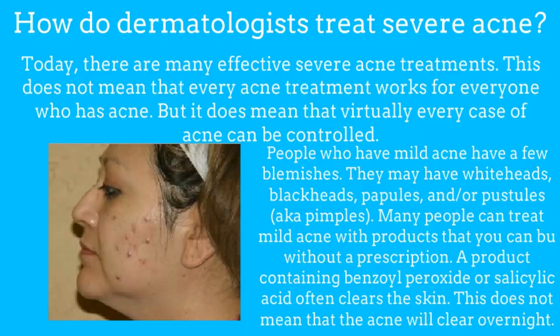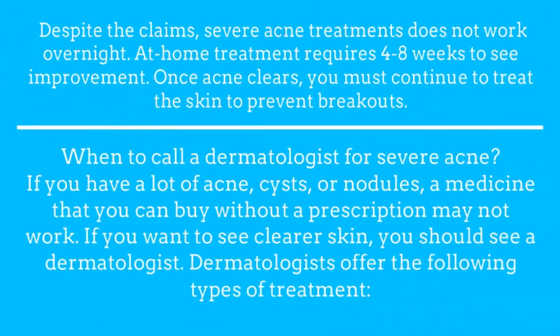This does not mean that the acne will clear overnight. Despite the claims, severe acne treatments do not work overnight. At-home treatment requires 4 to 8 weeks to see improvement. Once acne clears, you must continue to treat the skin to prevent breakouts.